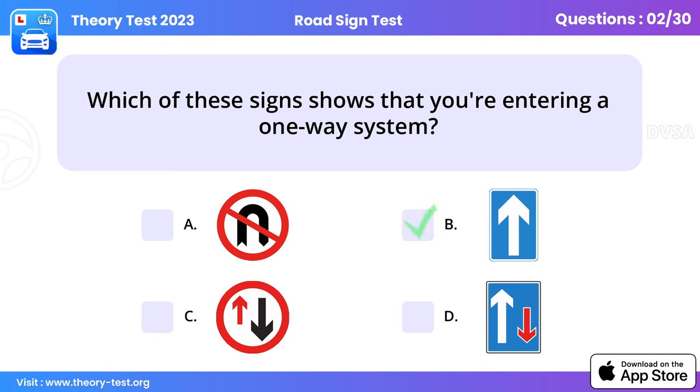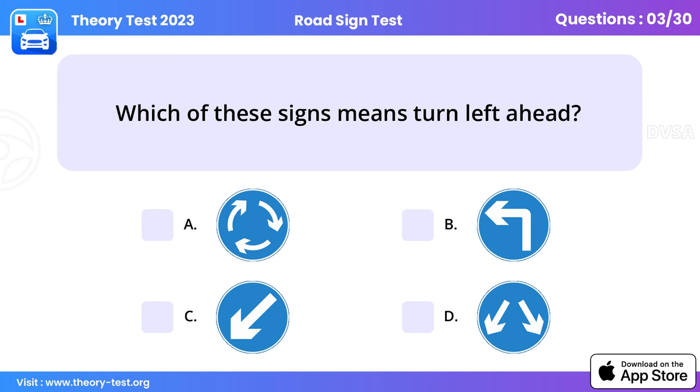Question 3: Which of these signs means turn left ahead? The blue circles tell you what you must do, and this sign gives a clear instruction to turn left ahead. You should be looking out for signs at all times and know what they mean.